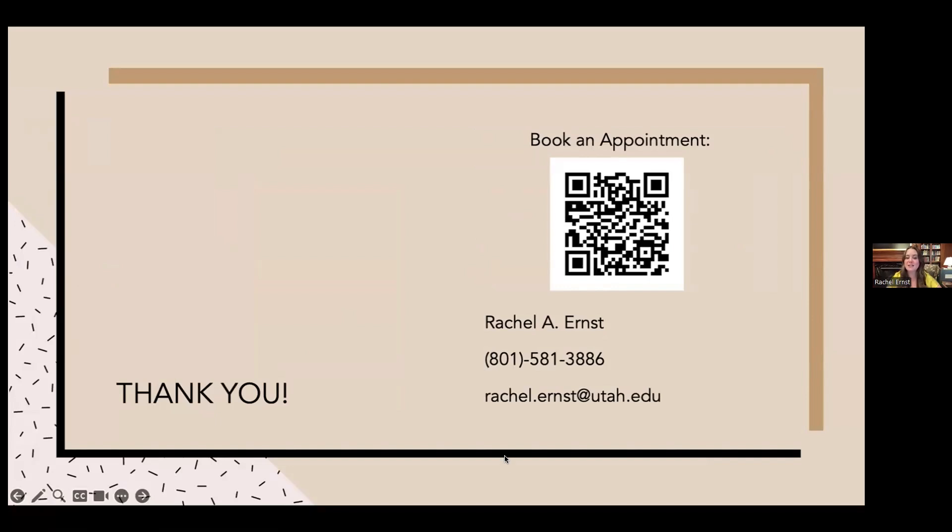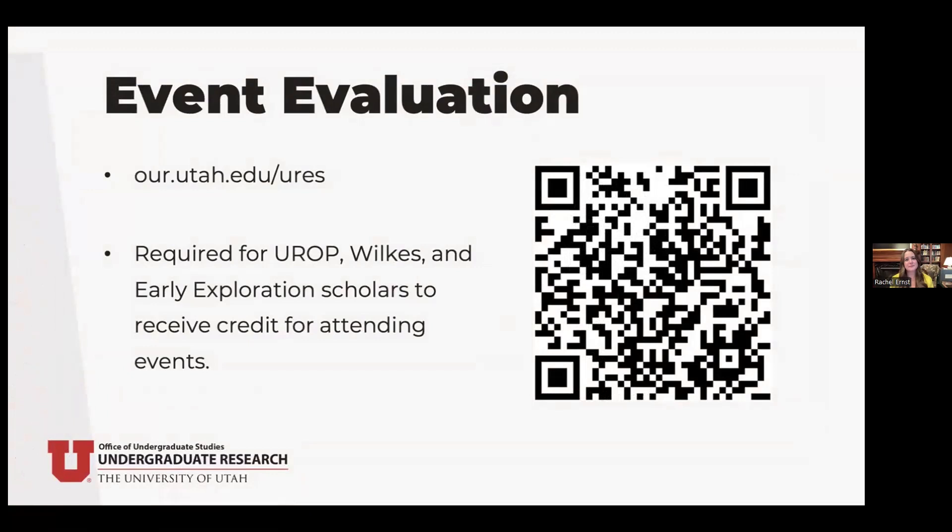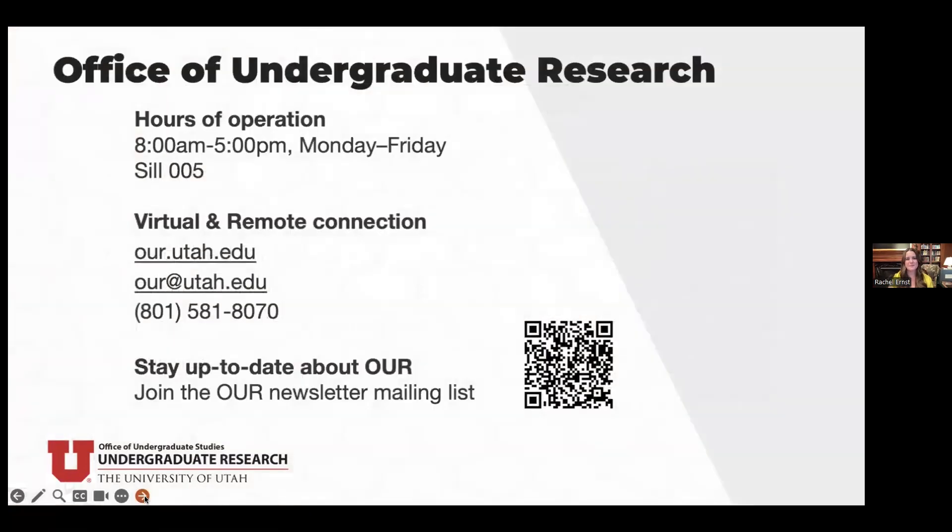If there are no further questions, I have one last slide with my contact information. This QR code is for the appointment form. I'd like to remind everyone about the event evaluation — the link is in the chat — and EUREKA and Early Exploration Scholars must complete it to receive credit. The Office of Undergraduate Research is in the SEAL Center, east of the Union, open Monday through Friday 8 to 5, at OUR.UTAH.EDU. Thank you to Dr. Ernst and to everyone who came out today.